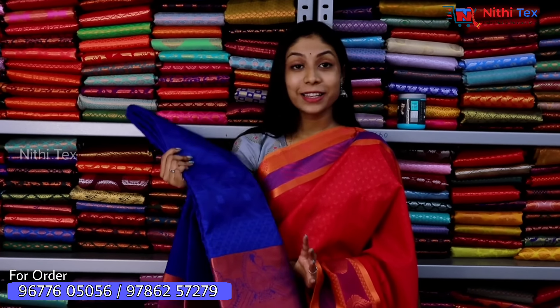Now we are going to show you gift options for early seasons and marriage functions. If you are a bride-to-be or have upcoming wedding functions, wearing this sari will give you a royal look.